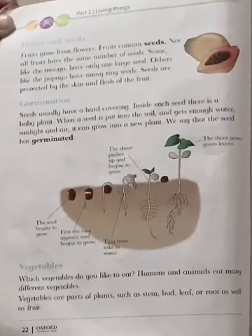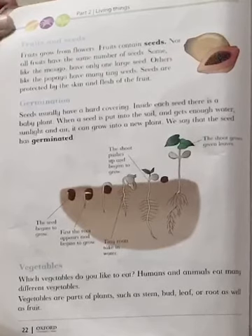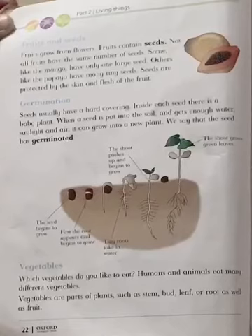Assalamu alaikum students. How are you? This lesson is for class 3. Subject: Science, Topic: Reading Part 2, Living Things.